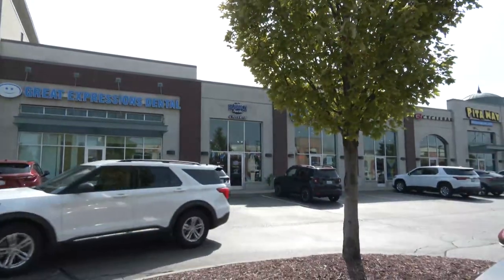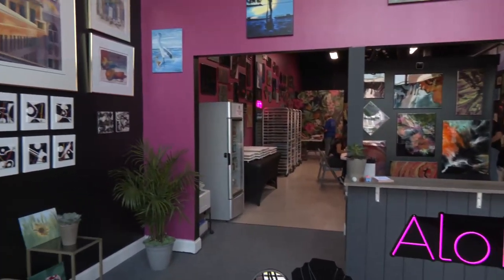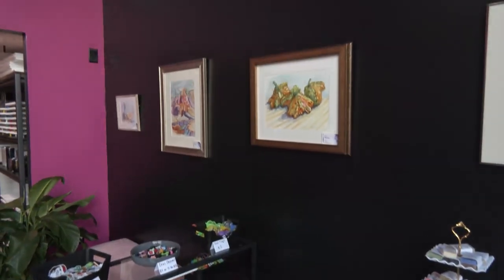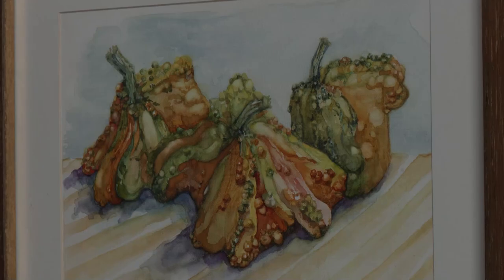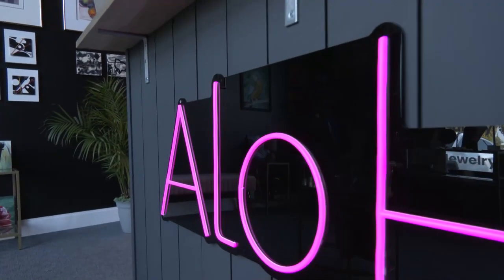It's really broken up into two spaces. The front part that we're standing in right now is our gallery. This is a retail space and what we're really aiming for here is to bring local art, local jewelry, and other neat things where people from the community come in and purchase them.